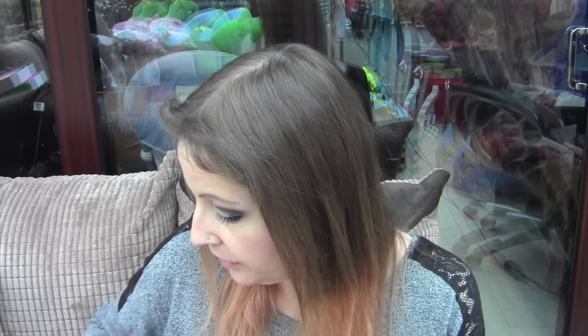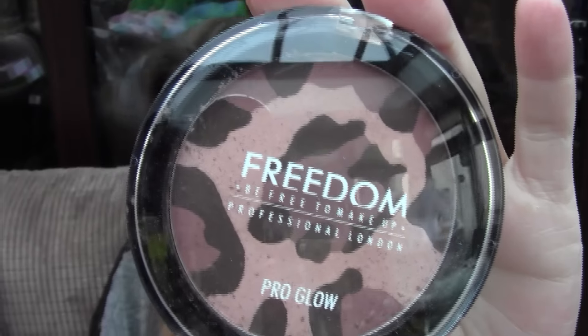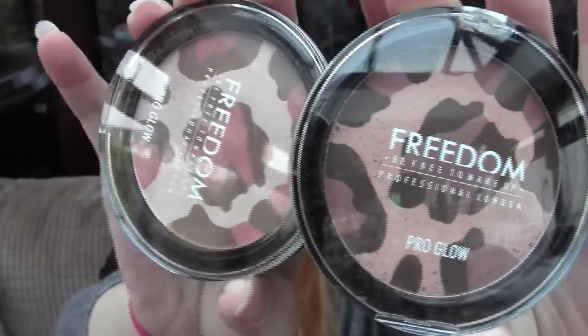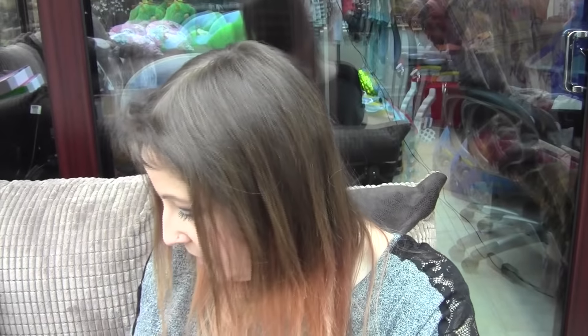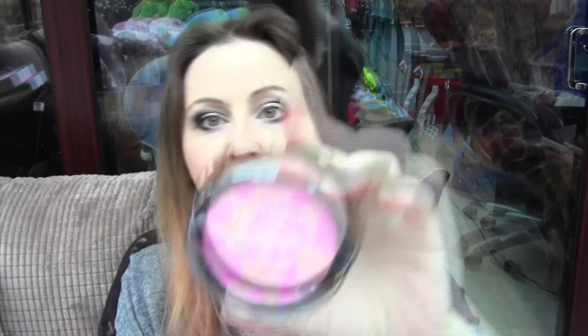It's a new range, it's just come out. First of all I've got some blushes and bronzers — I've got four of them. They look like this. There's one there. That one's called Meow, this one is called Raw — you can see they are pretty different — and this one's called Purr, and this one is called Pink Cat.